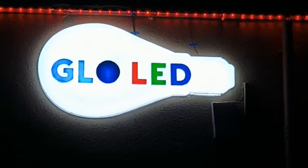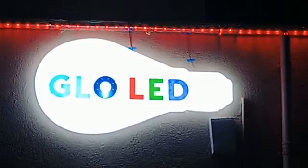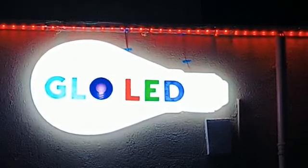Tirupati is also starting soon. Use Glow LED for your signage and for decorative purposes. Get more market reach and get more returns. Use Glow LED as your signage.